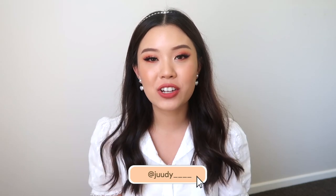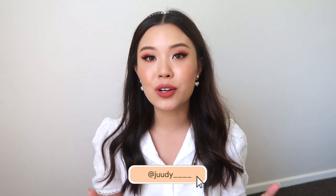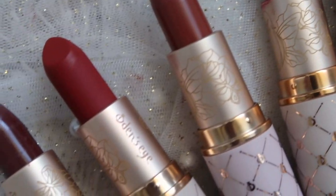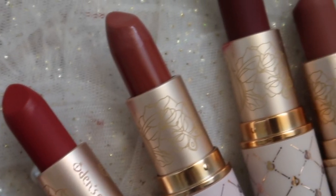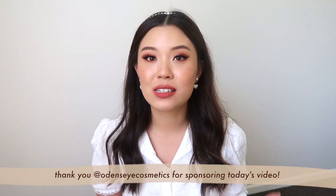Hello you guys! Welcome back to my channel and welcome to today's video. I'm going to be reviewing the newly launched lipsticks from Odin's Eye. This is their Kiss of a Fairy Lipstick Collection. There are six beautiful shades in two different finishes and I'm going to be reviewing the formulation and swatching all six on my lips today. I do want to thank Odin's Eye for sponsoring today's video.